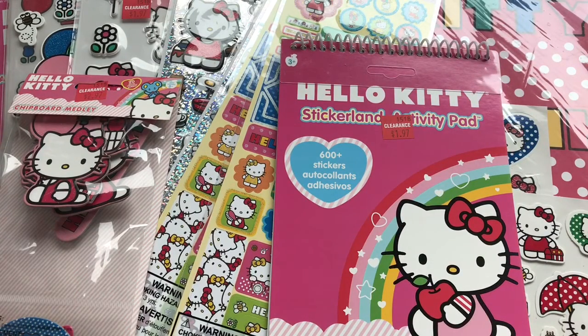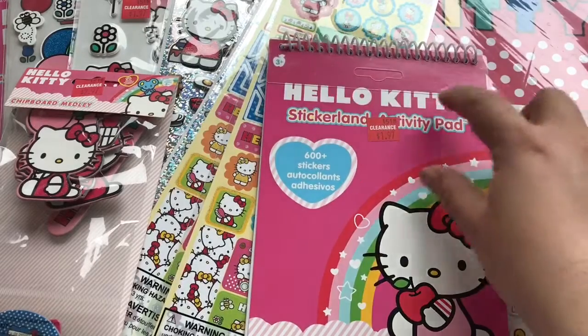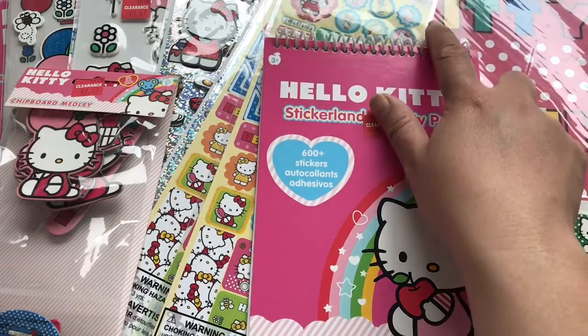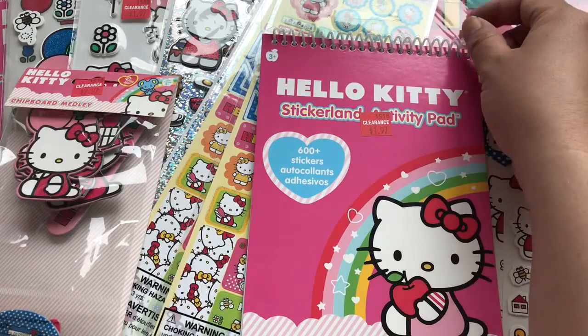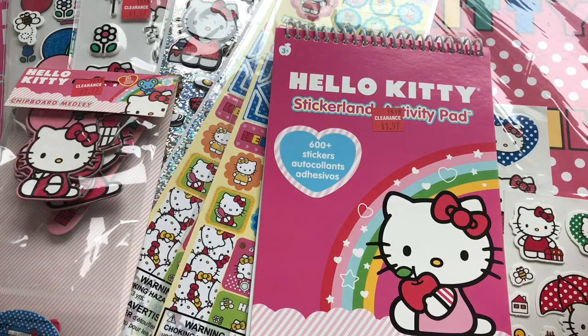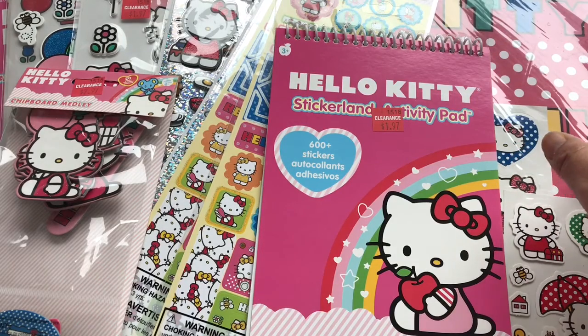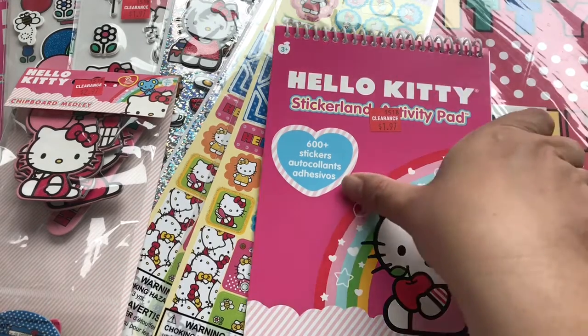I wanted to share with you a Joann's clearance haul that I picked up. And check out my Disney clearance haul in the link above. What happened was I went to my Joann's to return a muffin tin that didn't fit in my oven, and I walked by the clearance aisle and they were clearancing out a whole bunch of Disney and Hello Kitty themed items.